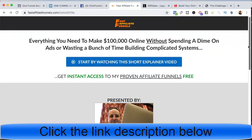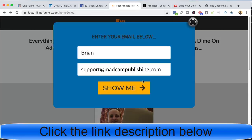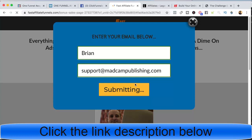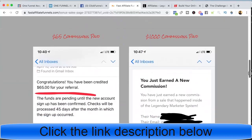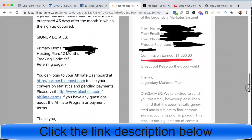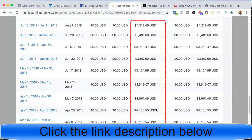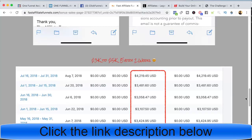Another way I promote ClickFunnels is by using this Fast Affiliate Funnel. This is really cool and free to join. What I've done is create a bunch of white-labeled funnels — I call them a big piece of cheese. If you wanted to join, you come to fastaffiliatefunnels.com, submit your email address so I can follow up with you, and there's a quick explainer video that talks about affiliate marketing and the opportunity. I have earning statements from commissions I've earned from the exact funnels I'm giving you for free.